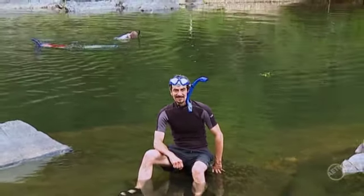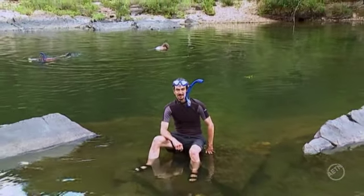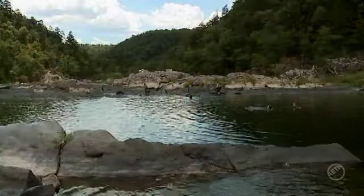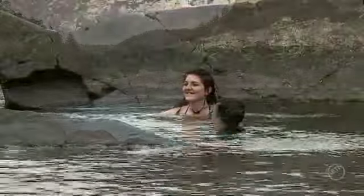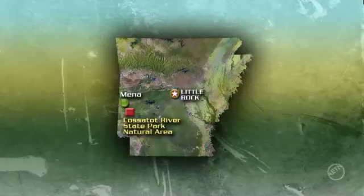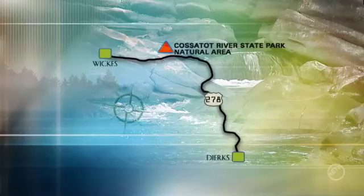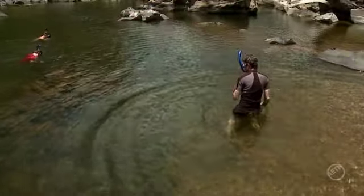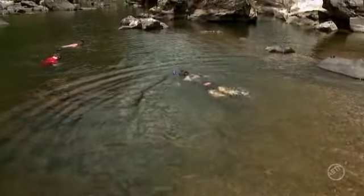During the summer months when the Cosatot River is not raging, you'll find crystal-clear deep pools for your exploring pleasure. Your snorkeling adventure begins at the Cosatot River State Park Natural Area, located in southwest Arkansas off Highway 278 east of Wicks, where one of the park interpreters will outfit you with snorkeling equipment and some basic instruction.